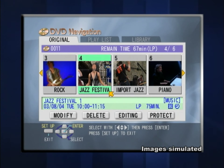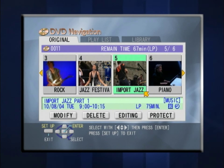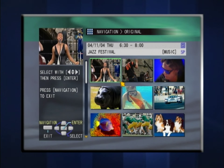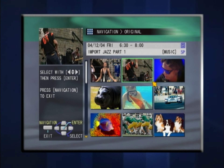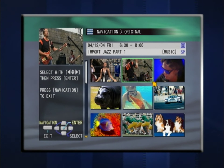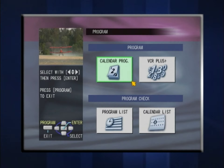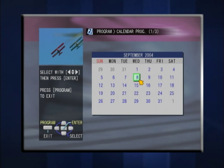Recorded programs are displayed in thumbnail form, making it simple to select the scene you want to play. Selecting one of these thumbnails gives you motion and sound playback in thumbnail size, making it easier to choose the program you want, in case you can't remember just by seeing a still image. During timer programming, or while thumbnails are being displayed, the currently tuned-in program is displayed in the upper left corner, so you'll never miss anything important.